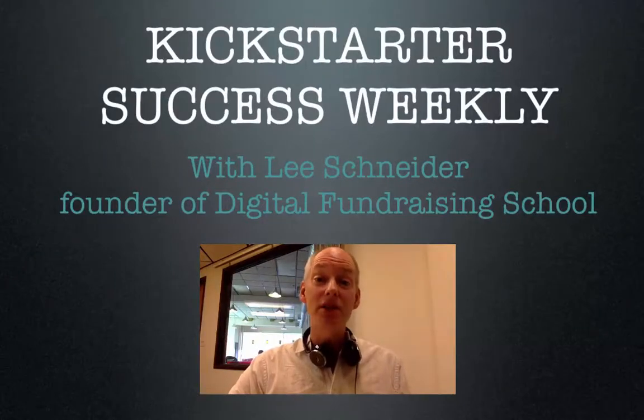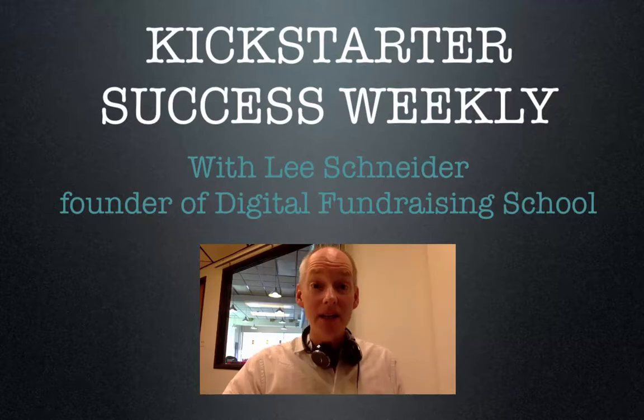It's Kickstarter Success Weekly. I'm Lee Schneider, founder of Digital Fundraising School. Each week I take a look at trending campaigns on Kickstarter and tell you how to put that intelligence to work in your own campaign. Let's take a look at three campaigns going on right now.